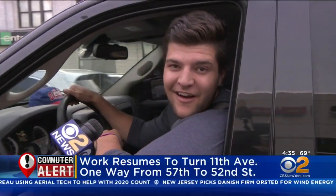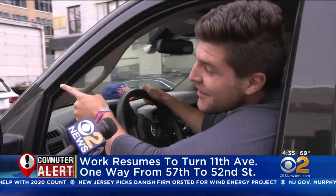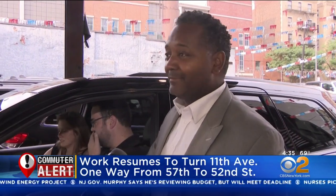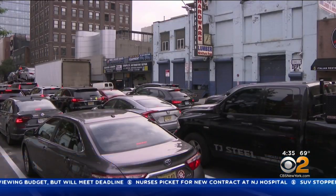11th Avenue one way doesn't work. You see all the traffic — it's ridiculous. Whoever's idea this was, they should be fired. It was a fail. Big time. This one-way thing, it's a disaster.